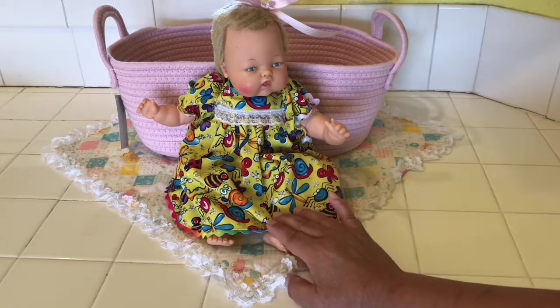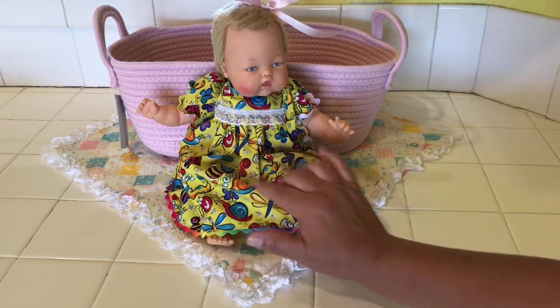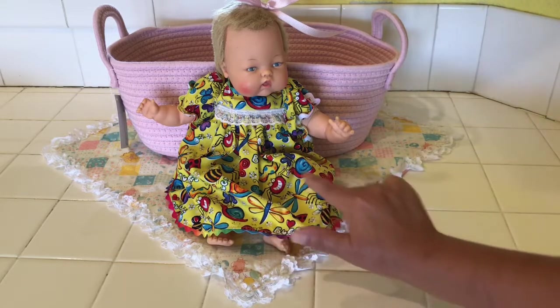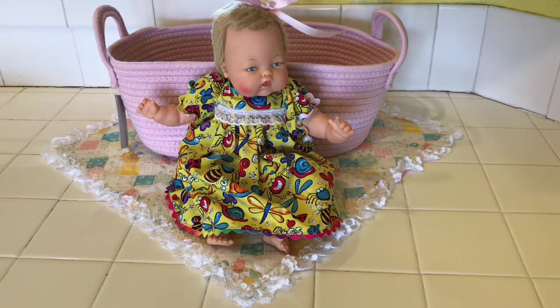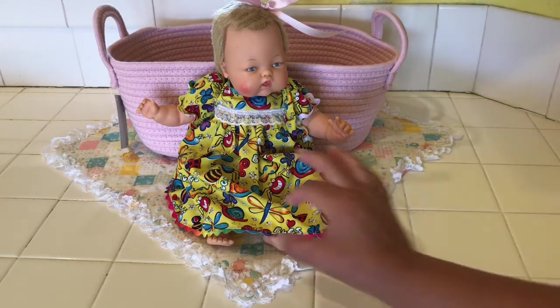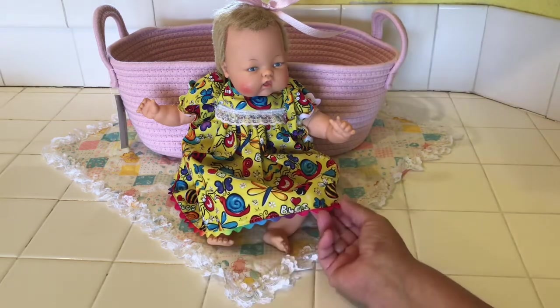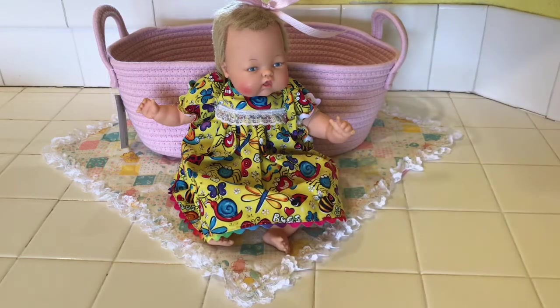Look how cute this dress is — I love it with all of these little bugs on here, and it even says bugs on the fabric. Look at this dragonfly — there's even little funny spiders that look friendly — and then there's butterflies and bumblebees. Just love this little dress. And then we have the bloomers, and I used this little rickrack here that came in a rainbow color — it was perfect for this fabric.